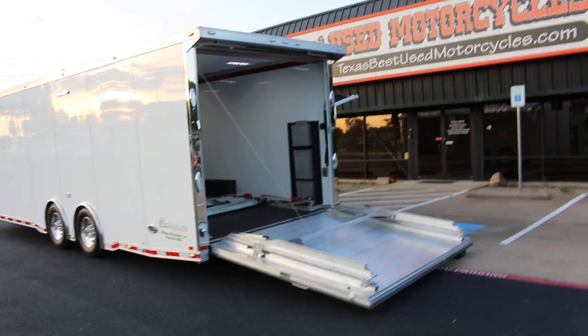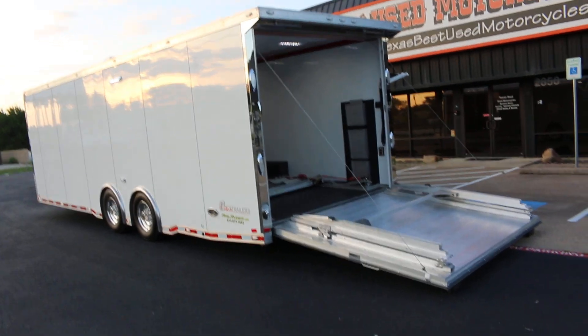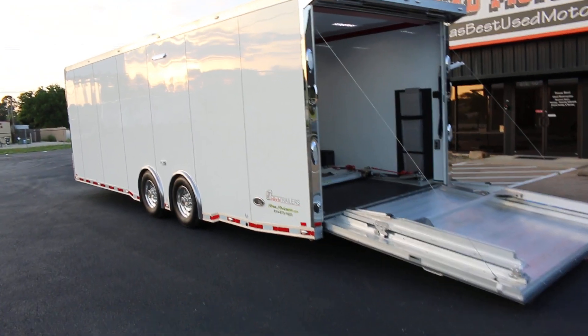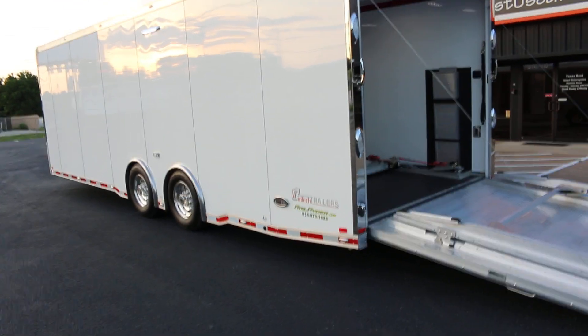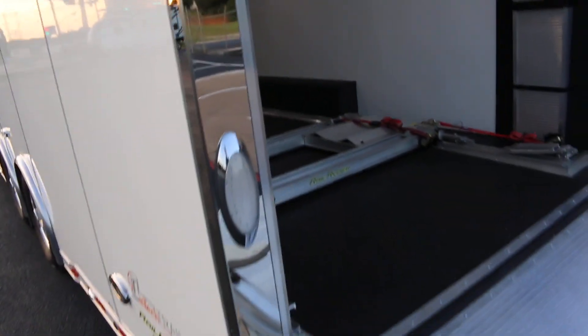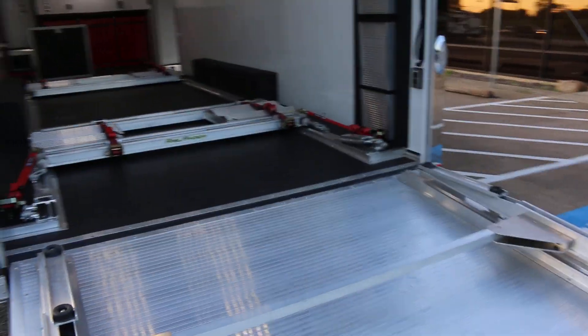Hello folks, Bronco Bob here with Texas Best Used Motorcycles. Here today to show you a really first-class, beautiful Intec trailer. It's all aluminum with polished stainless corners, an aluminum cap with a polished undercarriage, LED lights, and this one is outfitted with a Rail Rider system.